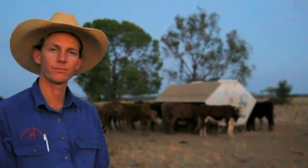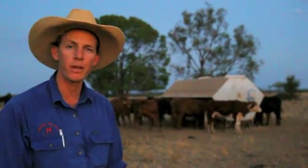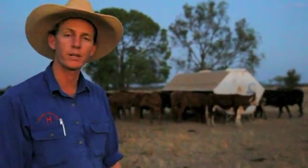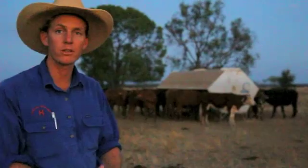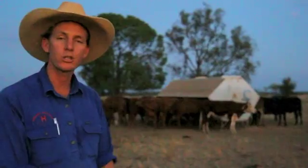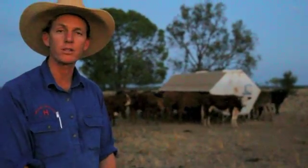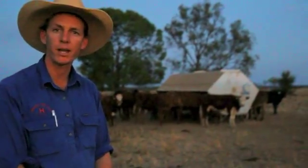We use an application called Stock Take Plus, designed by Future Beef. We use it on our iPhones and iPads just about every day, and at least twice during the period of these cattle being on the feeder. You go out into the paddock, take photos of the country, and there's a whole bunch of grass condition scores and grass types. You match that up with the land types and grass in your paddock and it gives you an indication of the quality and body of grass available and a real ballpark indication of how long the animals could stay in that paddock.